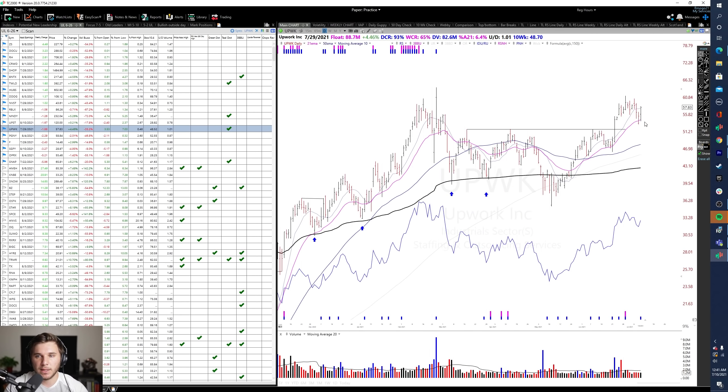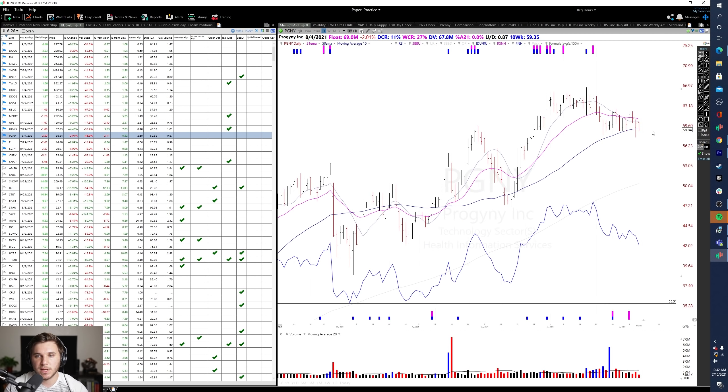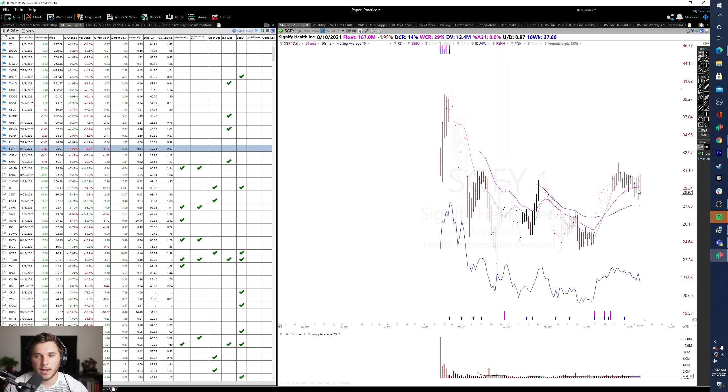Upwork is forming out a nice consolidation after a breakout from the pivot within the base, with a nice upside reversal bar on Thursday and follow-through to the upside after retesting the 21 EMA — a very strong close to the week. PGNY is still going sideways against the 50 SMA. I want to see it stay above that level and break out relatively soon, otherwise it could start to leak below the 50 SMA. SGFY has a not-so-great close and is a little bit whippy within this consolidation — I want to see it tighten up below the pivot and then break out on volume.